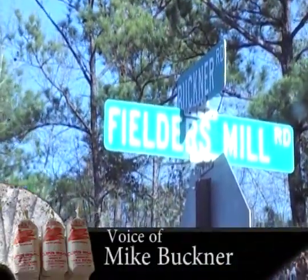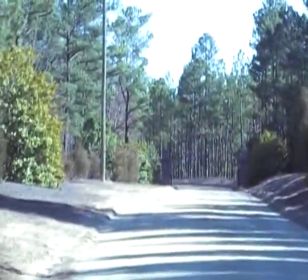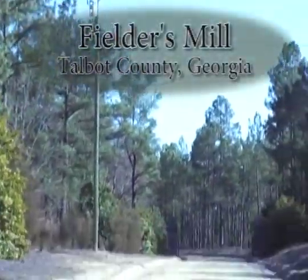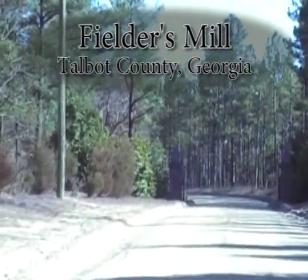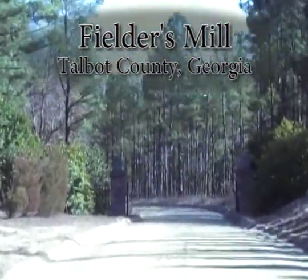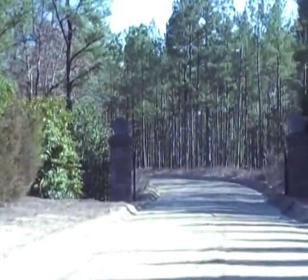Hi, this is Mike Buckner. Welcome to Fielder's Mill, located in rural Talbot County. We've been a Grist Mill since 1840. The building we'll be looking at was built in 1930 after the old mill burned. And as we travel down this sandy dirt road on the fall line, we'll travel down the road about a mile to the mill.